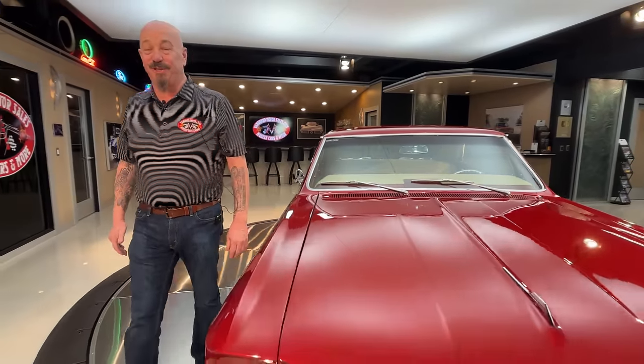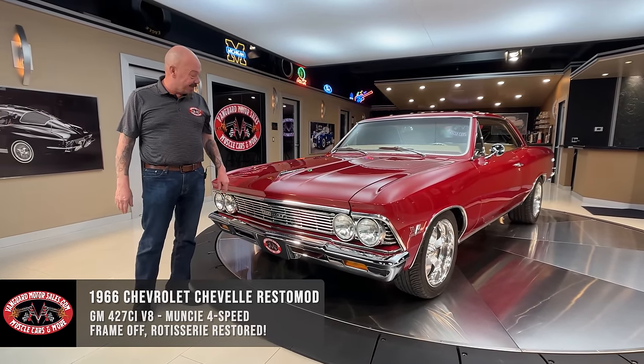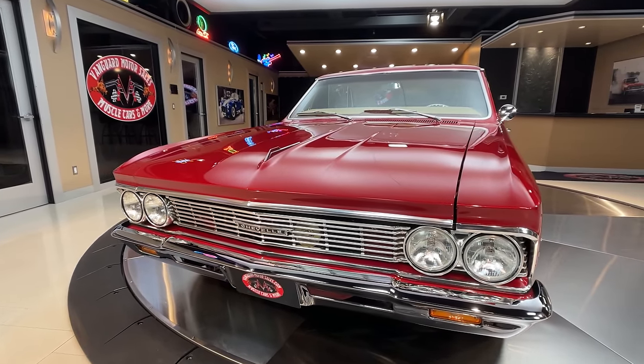Hey guys, it's Greg at Vanguard Motor Sales. I got a beautiful 1966 Chevelle for you today. This baby's been on the rotisserie — that's right, the bottom is just as nice as the top. There's a big block under that hood, hooked up to a four-speed. She's looking absolutely gorgeous sitting here in the showroom.